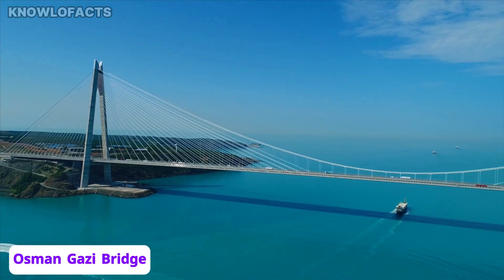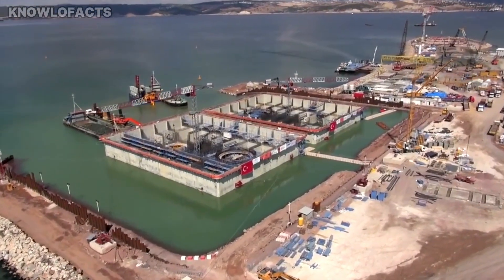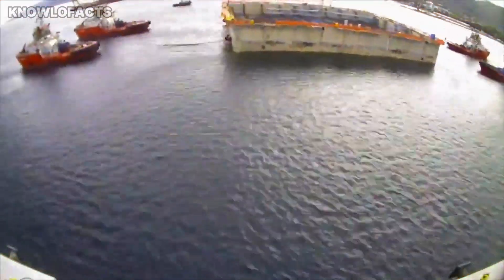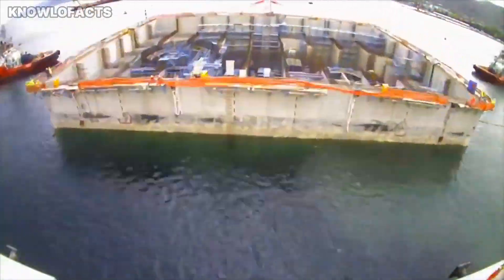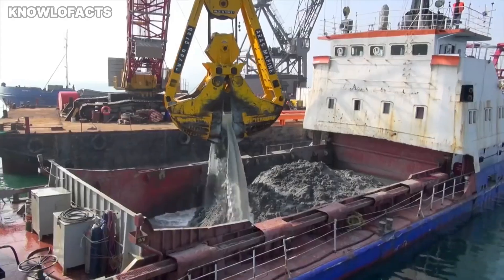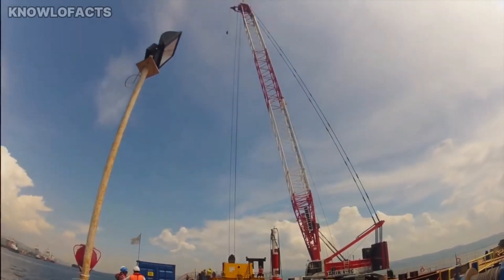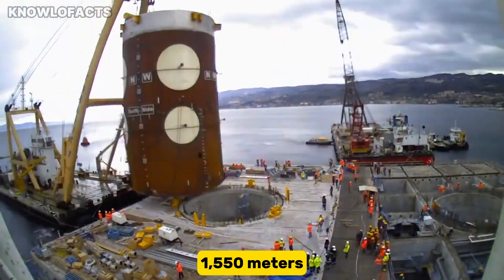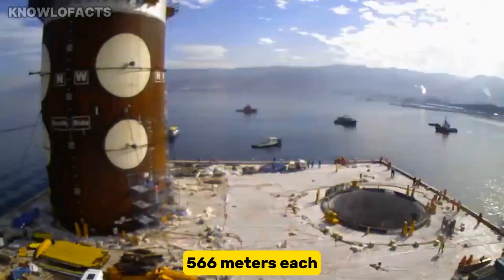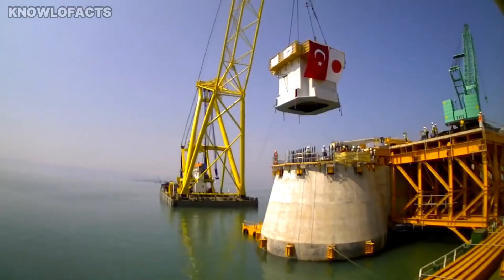Meet another engineering marvel: the Osman Ghazi Bridge, also known as the İzmit Bay Bridge. It is a monumental suspension bridge that spans the Gulf of İzmit in Turkey, carrying the O-5 motorway between Gebze and Yalova. The bridge has a total length of 2,682 meters with a main central span of 1,550 meters, supported by two side spans of 566 meters each, making it one of the longest suspension bridges in the world.